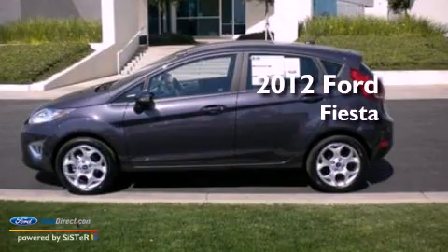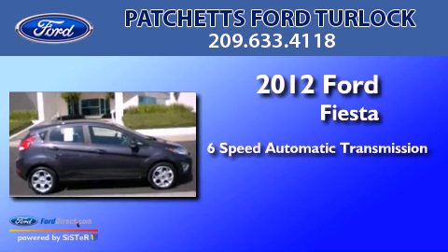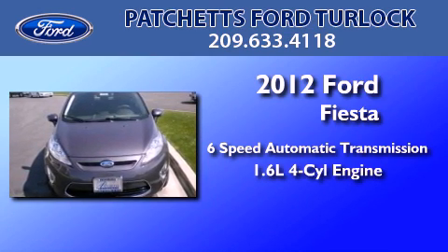This is a brand new 2012 Ford Fiesta. This compact has a six-speed automatic transmission and an inline four-cylinder engine.